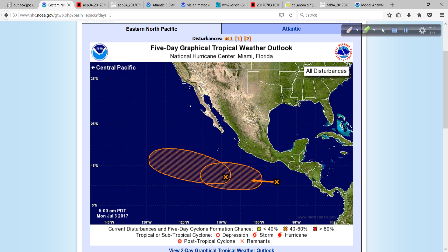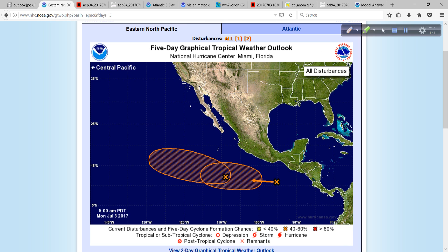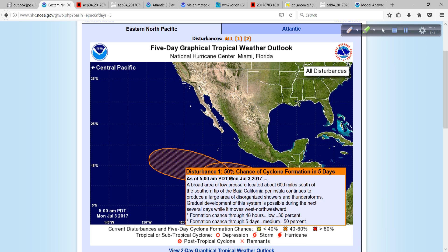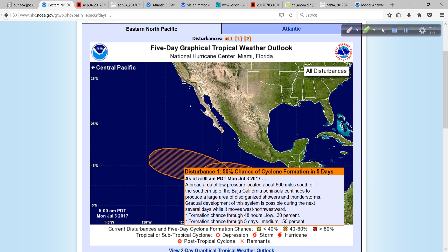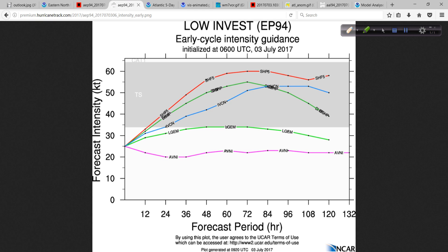A couple of areas of interest here, both of them well off the coast of Mexico, so really no worries for land areas. The westernmost system here is Invest Area 94E. This one has a 30% chance of development in the next 48 hours and a 50% chance at day 5, and as such it has been designated as Eastern Pacific Invest Area 94E. The general track guidance shows a turn off to the west and away from areas such as Baja and mainland Mexico, so no worries there.